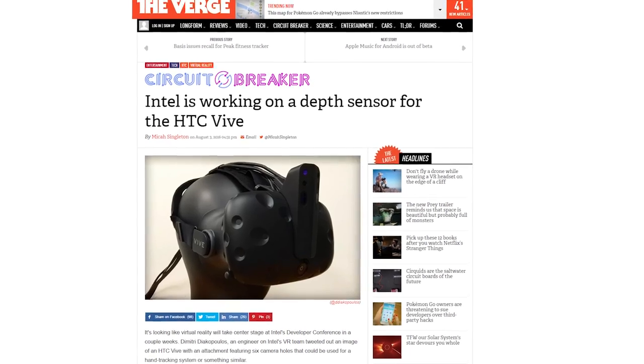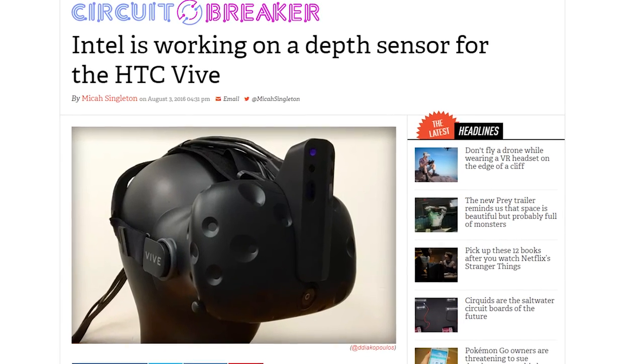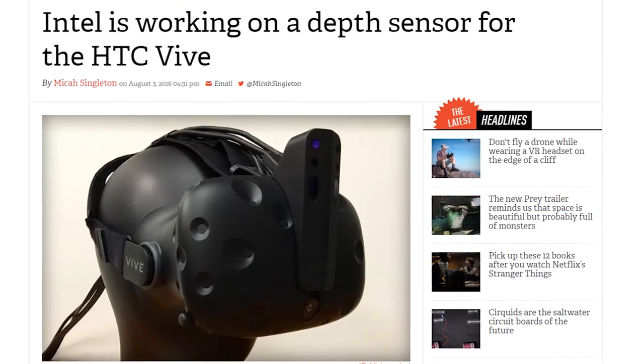Some reports say that the camera can help with easy setup processes if you plan on moving to a different room. No word yet on when the prototype will be finalized. I have to be honest though, the Intel attachment kinda makes the Vive look like a unicorn headset. What do you think?